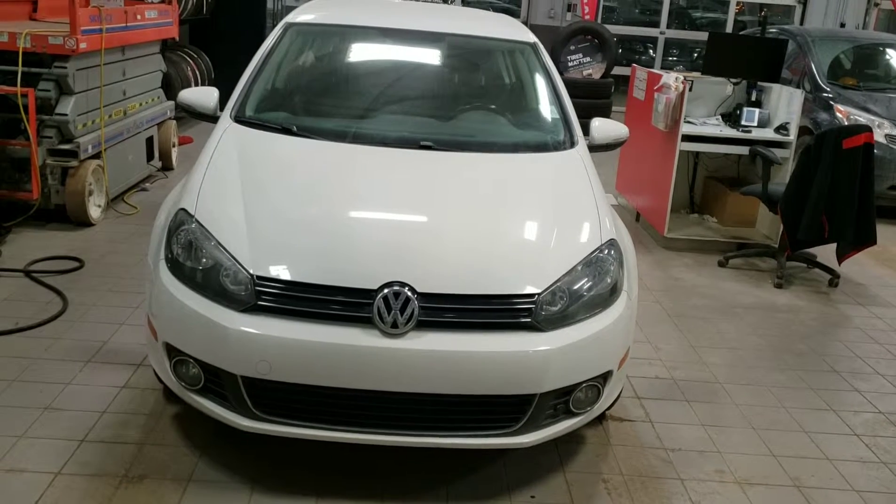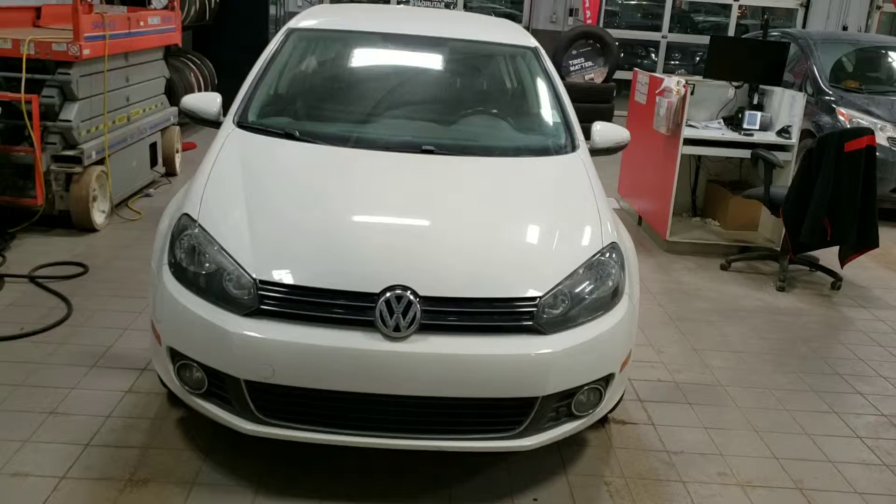This is the front view of the car, white in color, very clean without any scratches.